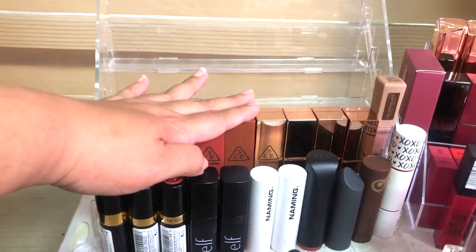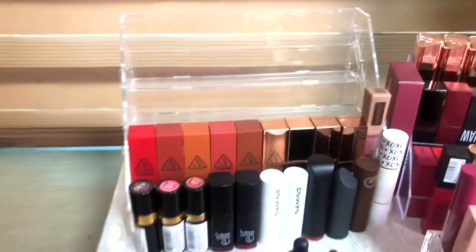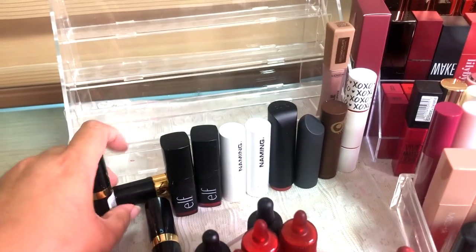Then we have all of these 3CE lipsticks — I have so many from them because I went through a big lipstick phase. These are from their matte lipstick collection and I still love these colors absolutely. I just don't use them that much because the application process is kind of drying — it's not a smooth application, more like you're dragging it on. But the colors are gorgeous and I've reviewed them on my channel. I'll definitely keep these.